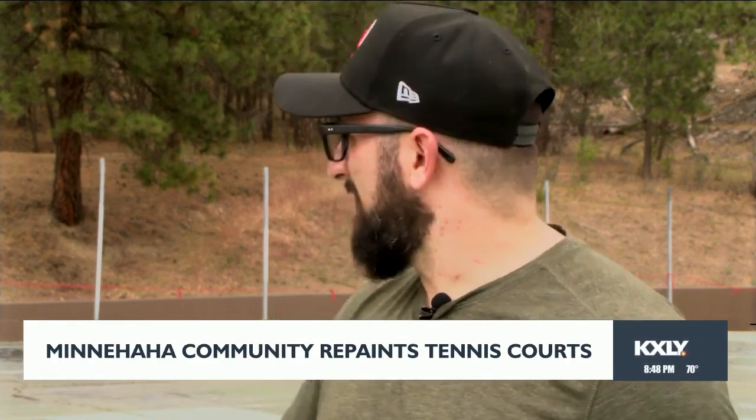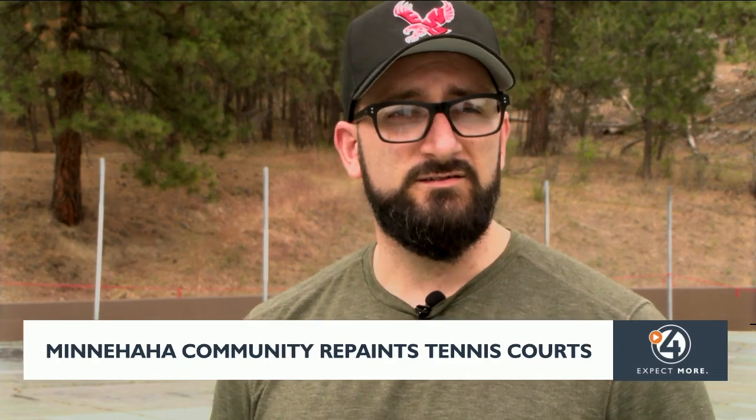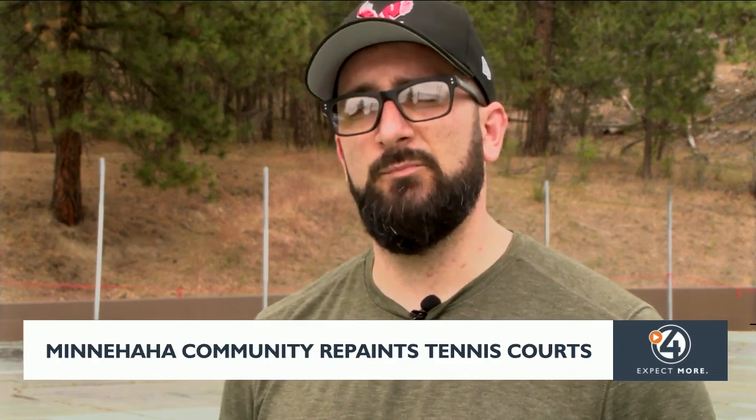It's been heavily neglected for a long time — massive amounts of graffiti, broken glass. That back wall behind us was just tagged with graffiti. It's been like that for a long time. So we're just out here doing our part as the neighborhood council, cleaning it up and hoping that it's a better space for families to come and just enjoy the park.